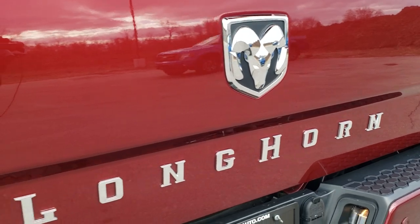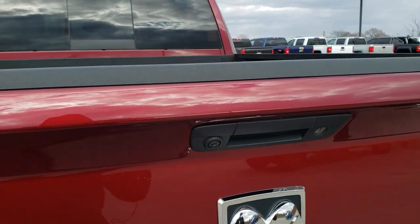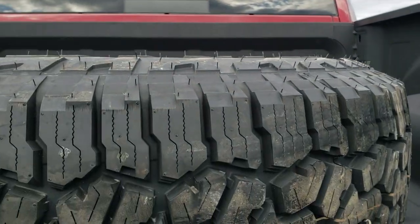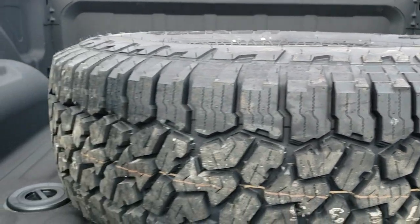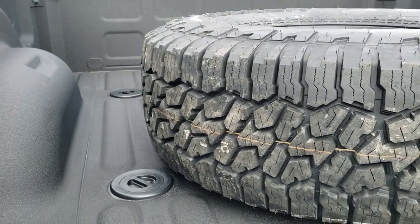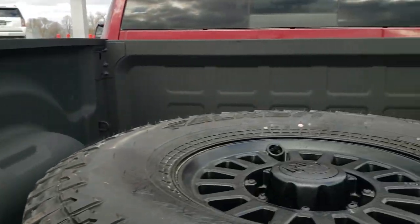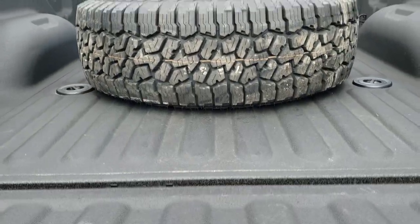You get the Longhorn block lettering on the back, a backup camera, and a locking tailgate. It comes with a full size spare — a brand new tire — so you can see those tires are just about the same. It has the fifth wheel and gooseneck prep package, as well as seven-pin wiring and LED bed lighting. And it has the matching AEV rim back here as well.